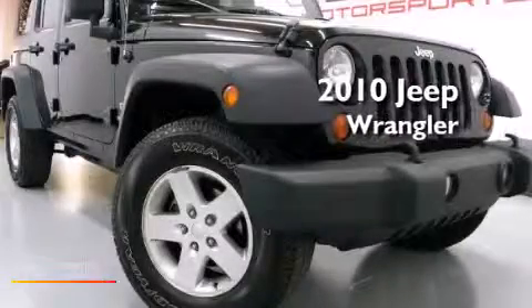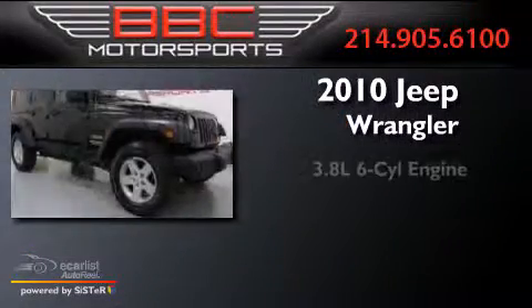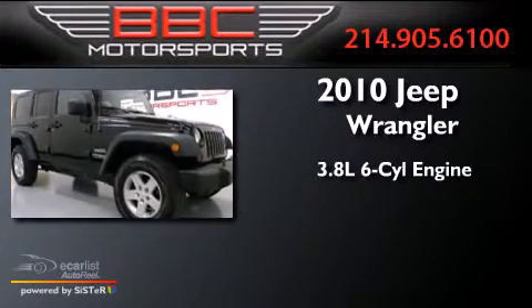This is a 2010 Jeep Wrangler. It features a 3.8 liter 6-cylinder engine and an automatic transmission.